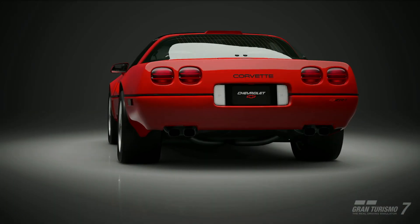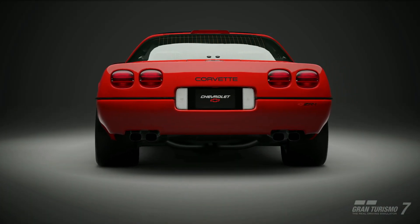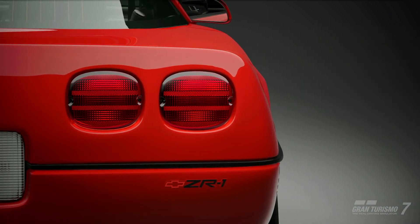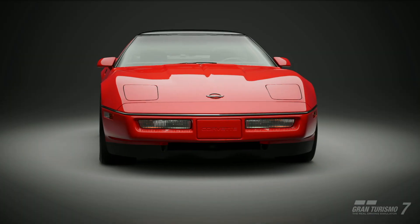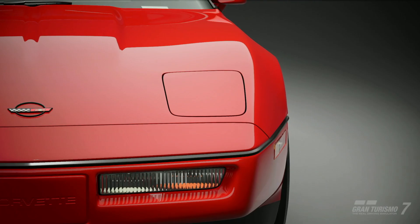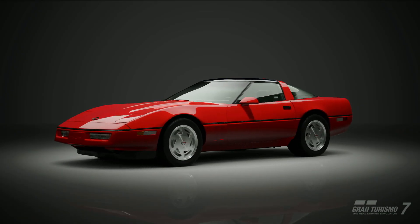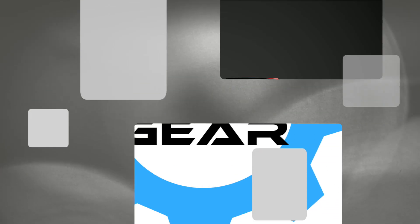Considered by many to be America's first supercar, this car would help usher in the Attitude Era of the 90s, the era of extreme. This week we look at the Chevy Corvette ZR1. This is Virtual Gear.